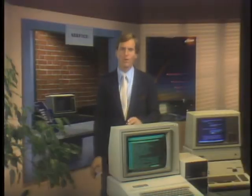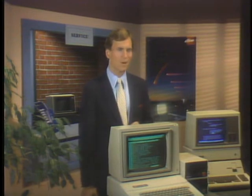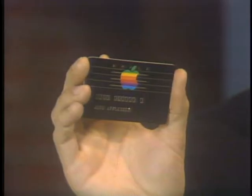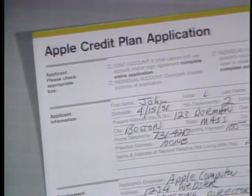Now you can own the Apple computer system you want today, with a small down payment and affordable credit terms, thanks to the Apple credit card. The Apple credit card is new, designed to make Apple personal computers easier to own. Once you've selected the Apple you'd like, plus the peripherals and software you want, just fill out an Apple credit card application.